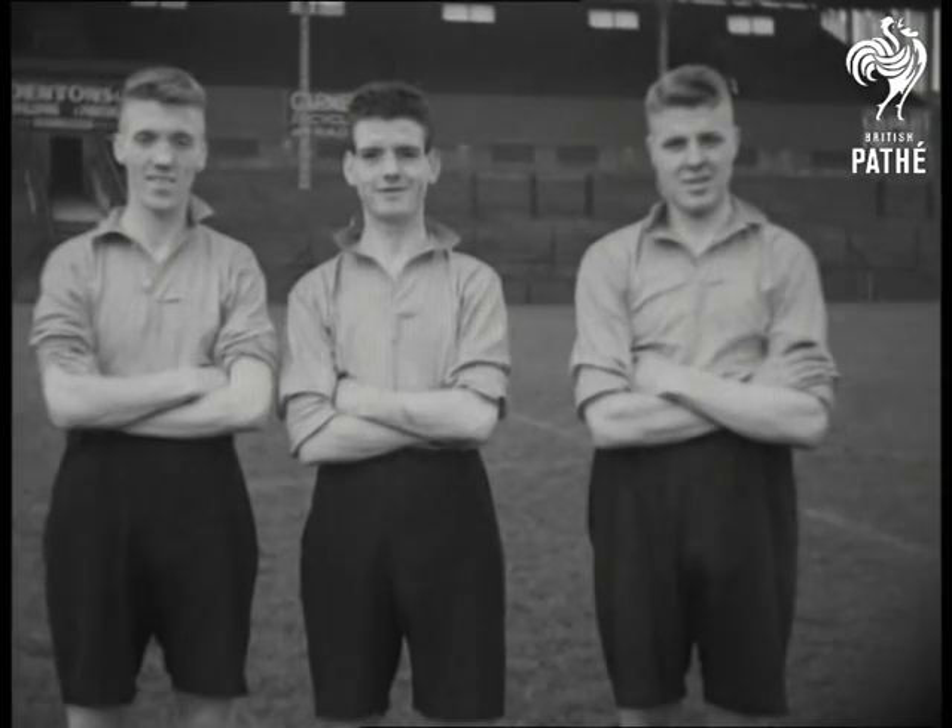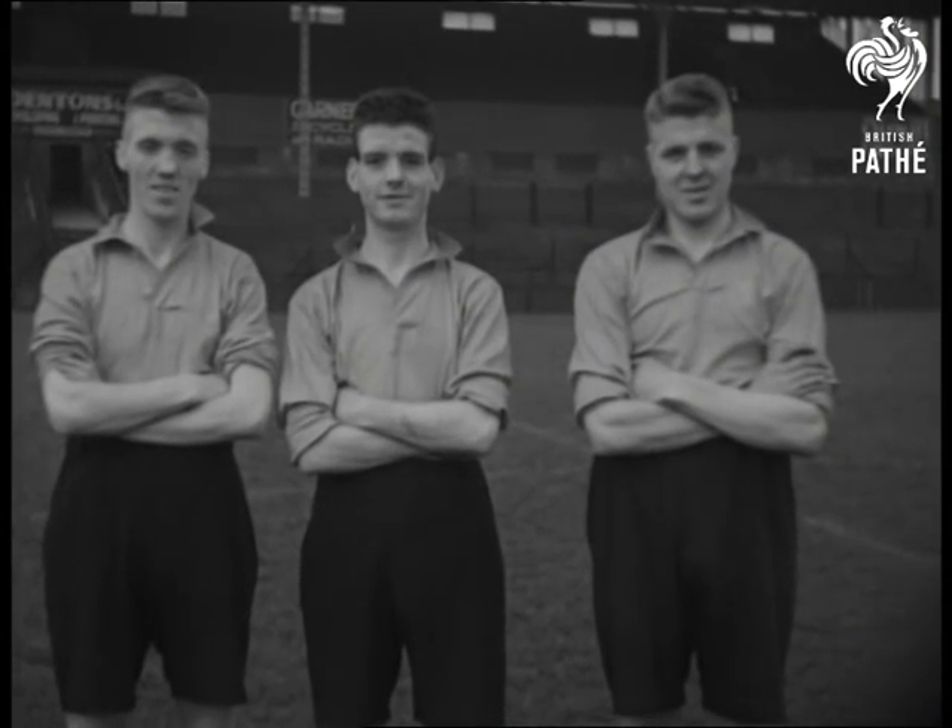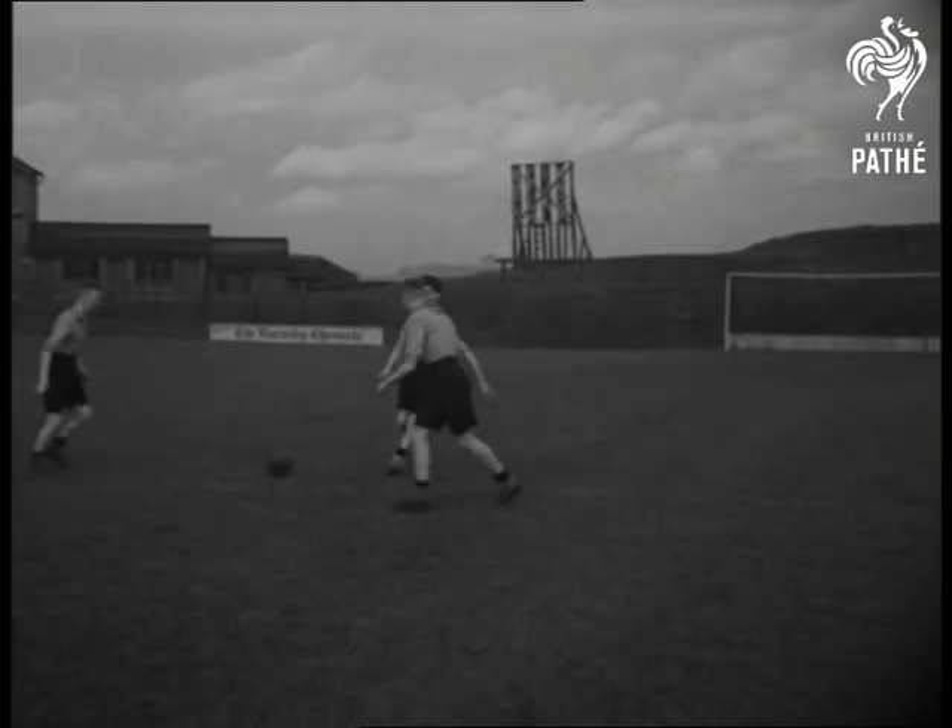Gallagher, inside right. Asquith, now inside left, and Bray, outside left. Take a look at them in passing.